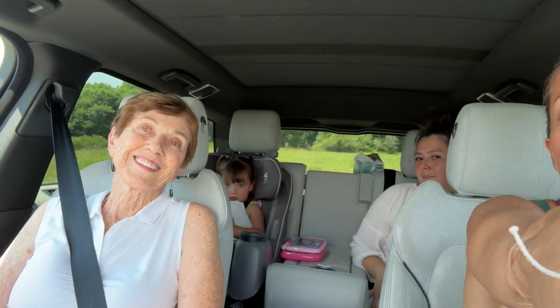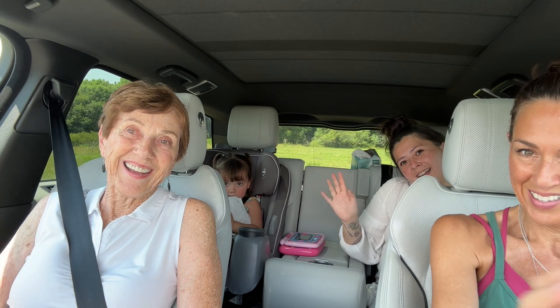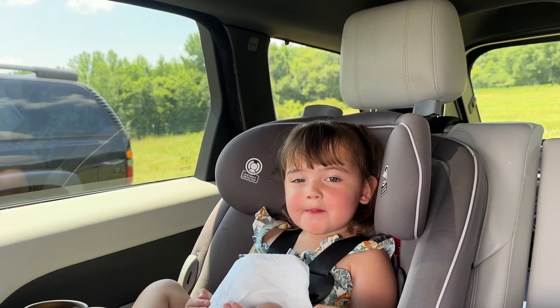All right, everybody has to say goodbye. Bye-bye! Say bye-bye. See you next time!